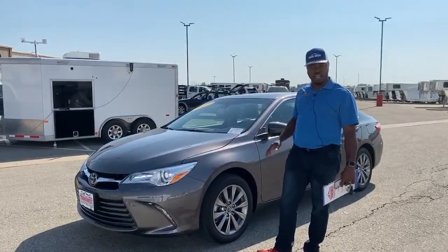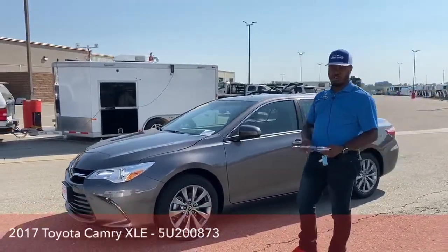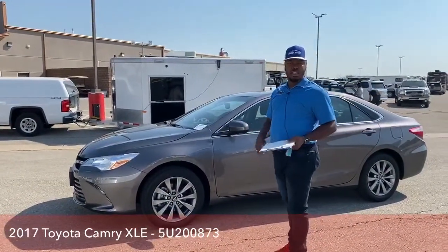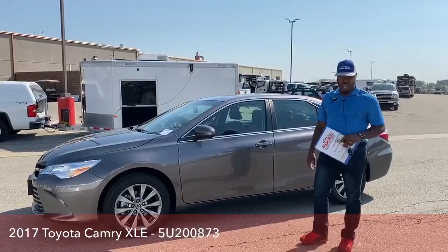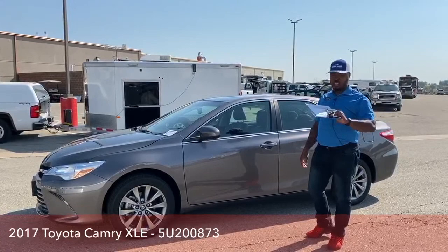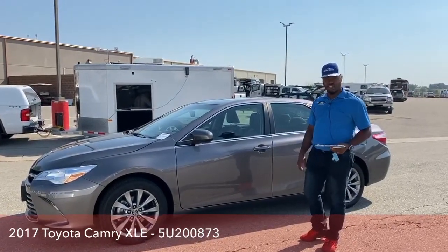We'll also take a quick look on the outside. If you have any questions, I'll present my cell phone number and email — just give me a call. This vehicle only has 11,000 miles on it. It does have keyless entry and keyless start, so all you need is to have that key on you at all times to access the vehicle.